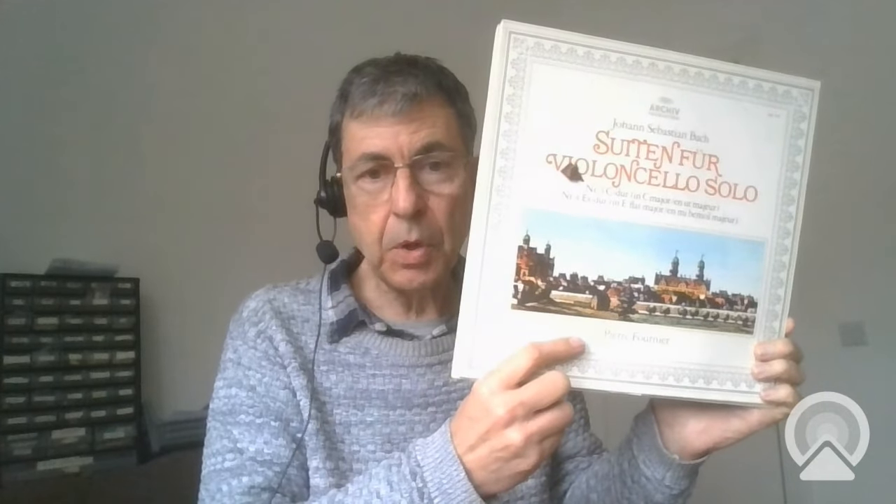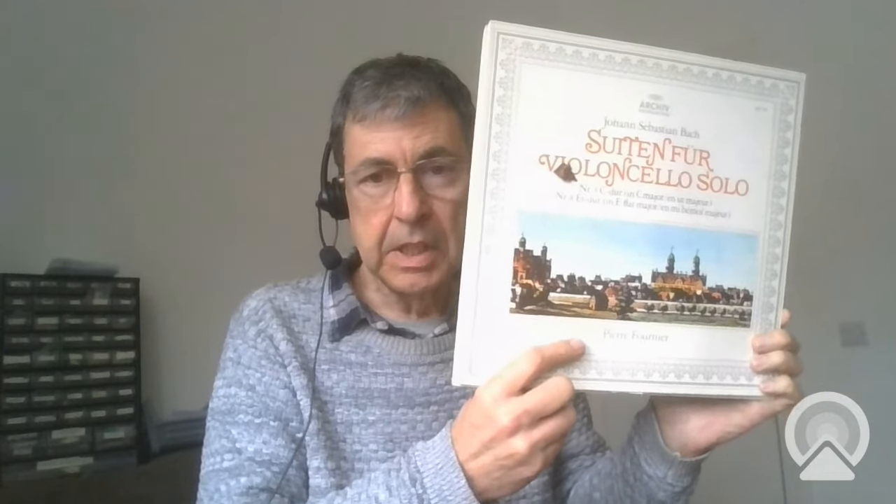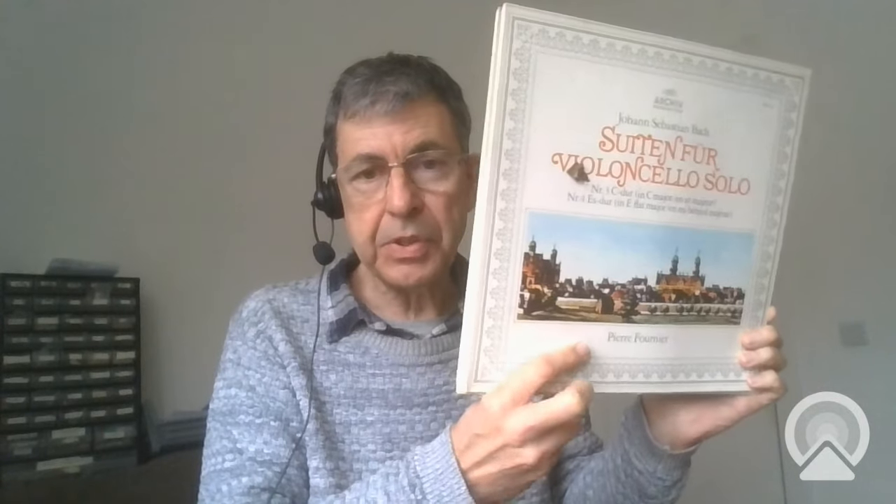I've mostly got UK pressings in my own collection — it doesn't matter because I'm not selling them on anyway, so the value isn't really too relevant. But with these, because I was bidding quite a bit of money, I really wanted them to be German pressings in case I decide to sell them on. So let's have a quick look at them — look at the jackets. These records are quite old; I think they're 70s pressings.